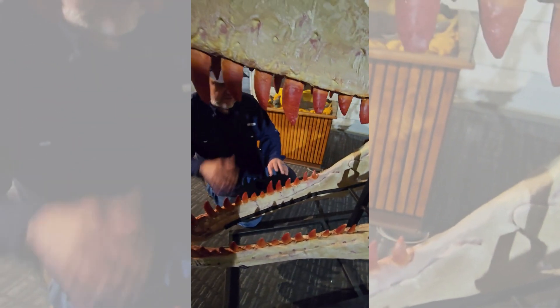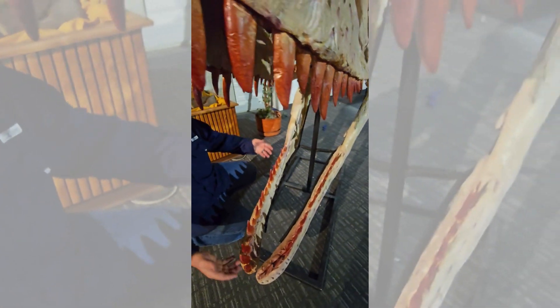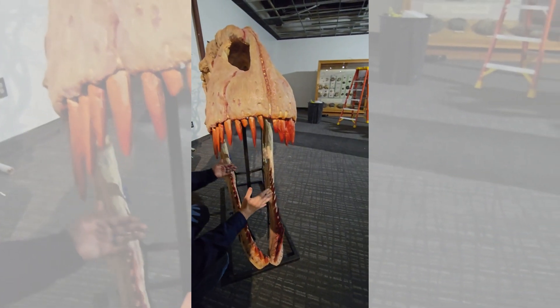Huge jaw. It does not have the bite strength of a T-Rex when you get into the biomechanics of it. But does it need it when you've got this much power and you take a snip of something? You're just going to cleanly bite it off.